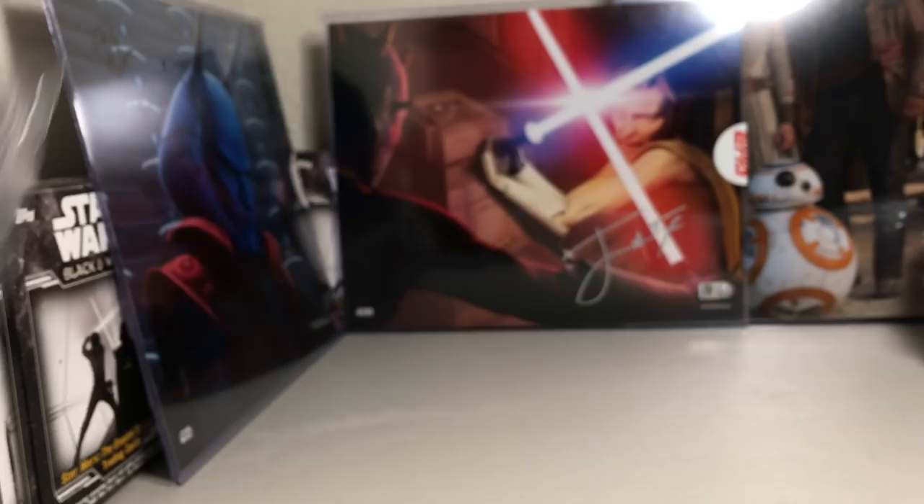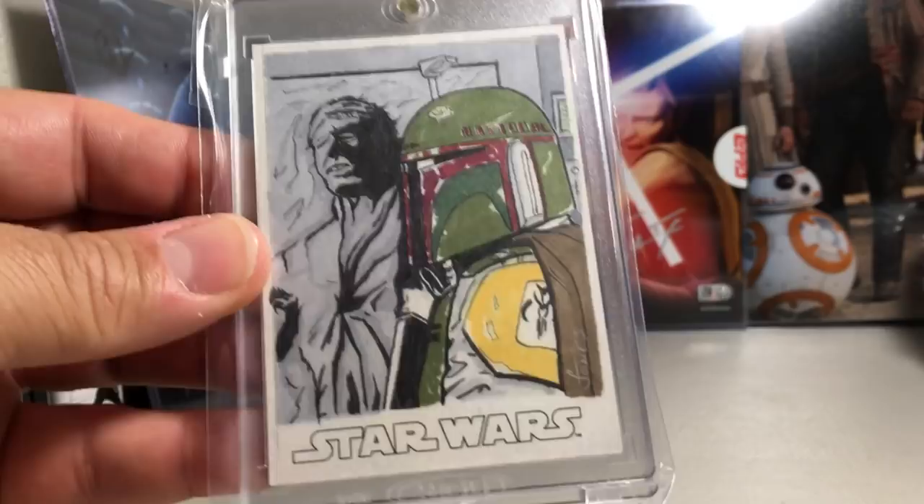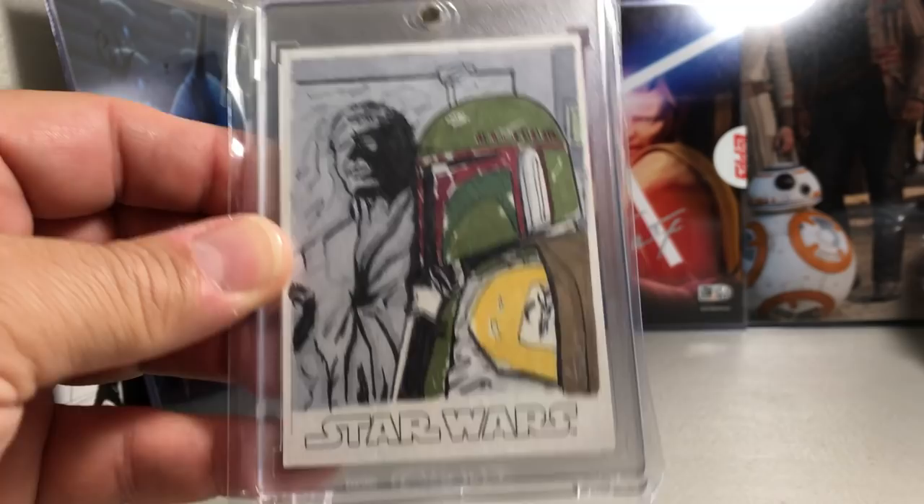This is one of the first sketch cards I ever pulled — I really still like this one. It's Boba Fett with Han Solo in carbonite, by Scott Jones.